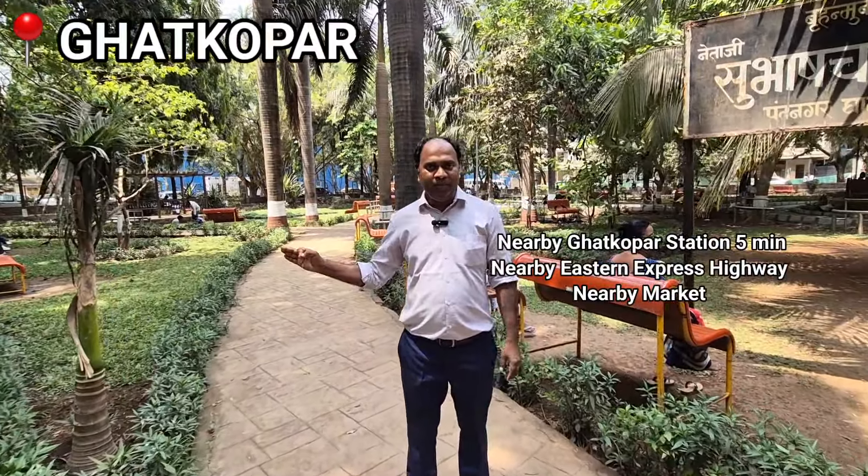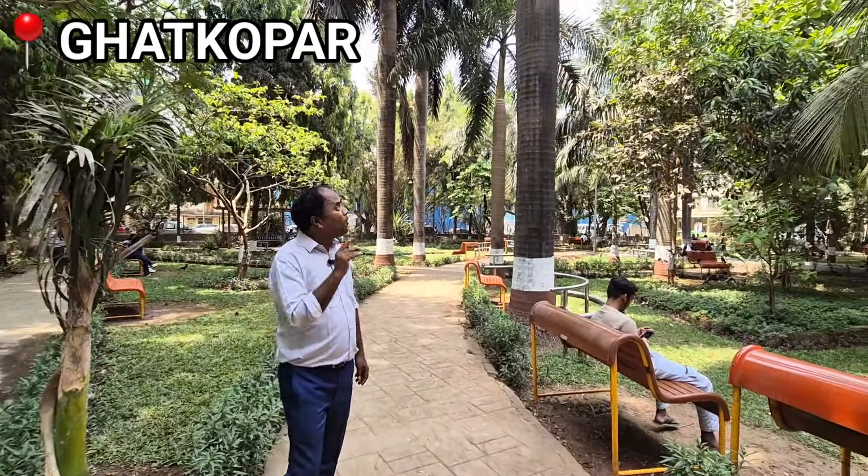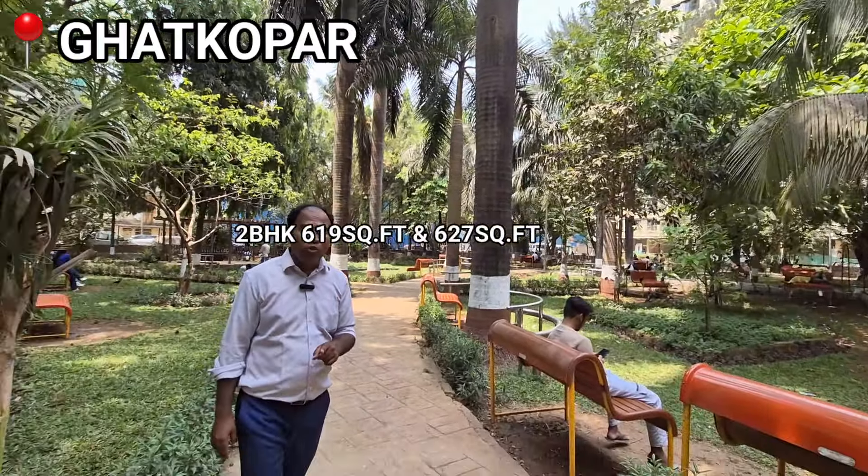It is nearby station, nearby market, and nearby Eastern Express Highway. All the basic needs are fulfilled in this tower. I have two BHK options: 6 by 9 and 6 by 27.